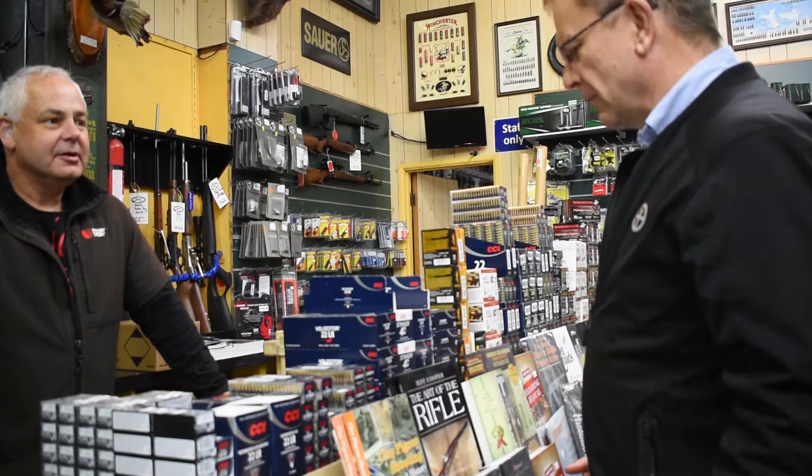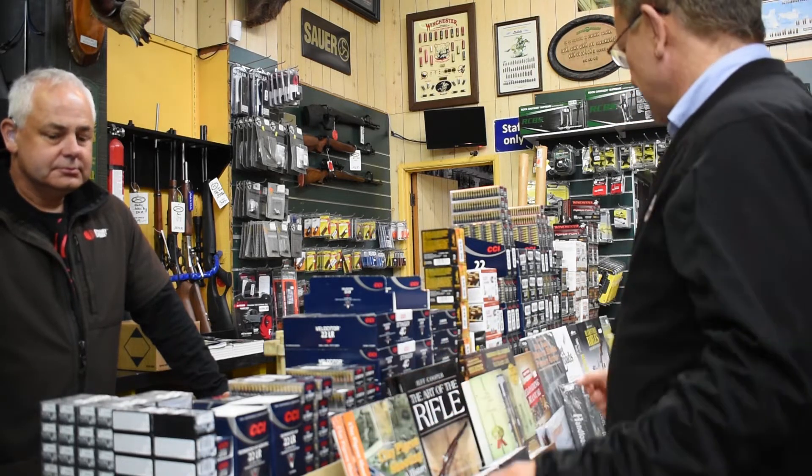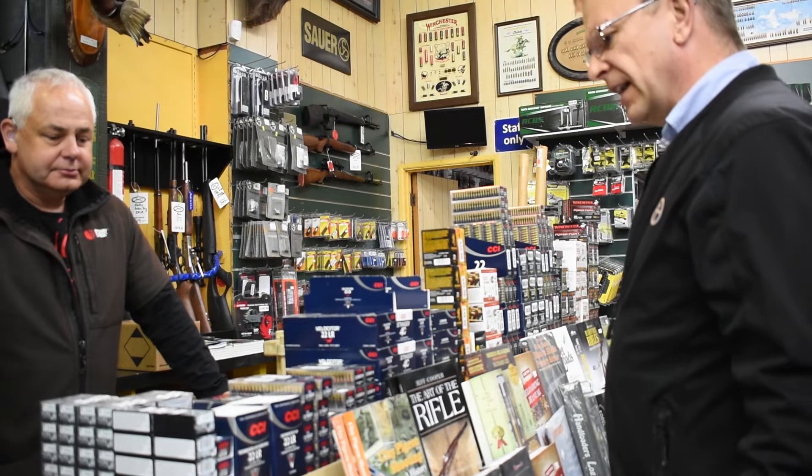Hi Scott, how are you? Tell me a little bit about the .22 ammo that you've got in stock. I see you've got a large range. What sort of target ammo have you got in stock?